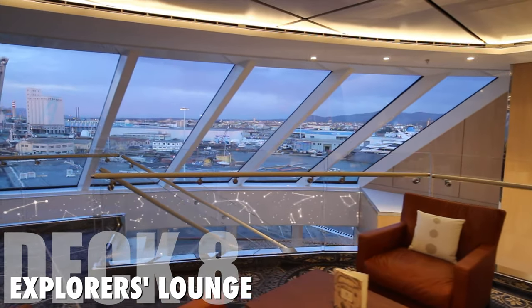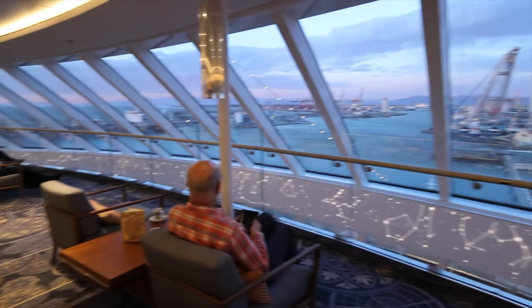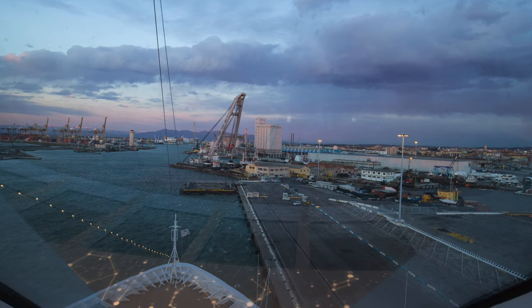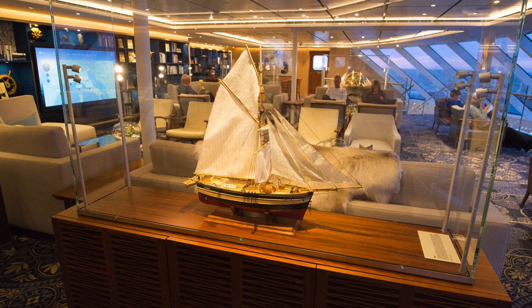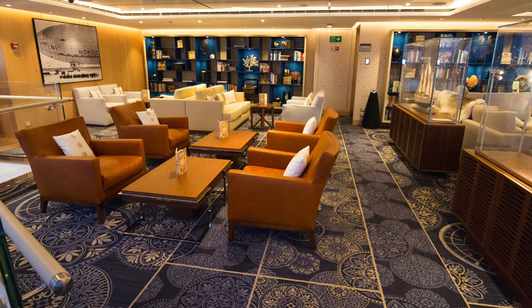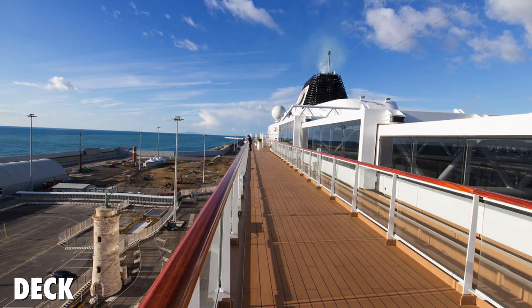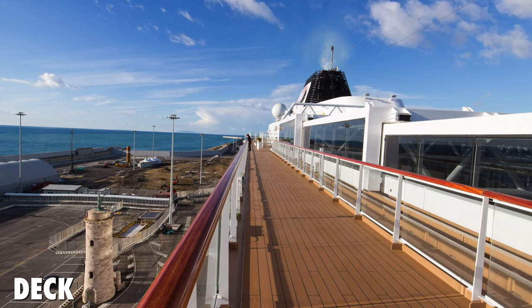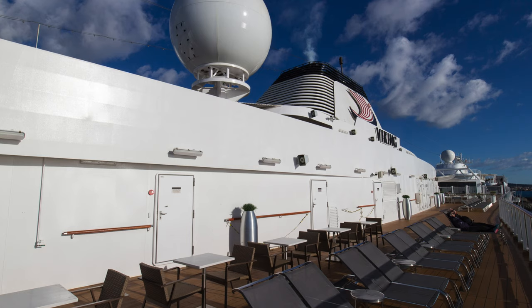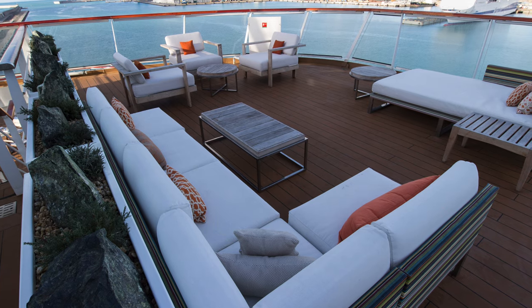On deck 8, the upper part of the Explorer's Lounge continues forward. This is the spot where you get the best view on the ship. There are more destination-focused books here. The rest of deck 8 consists of penthouse suites and deck area, with the middle part being the retractable roof above the main pool. There's an outdoor seating area at the stern. Whether outside or inside, the entire ship is non-smoking.